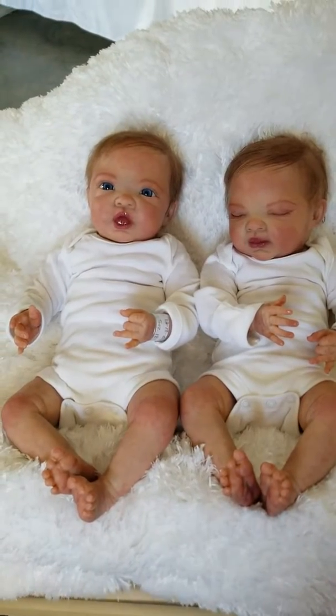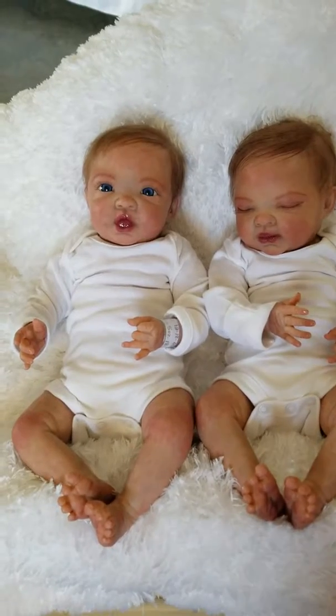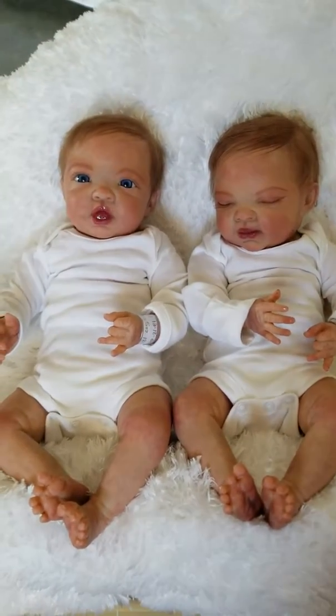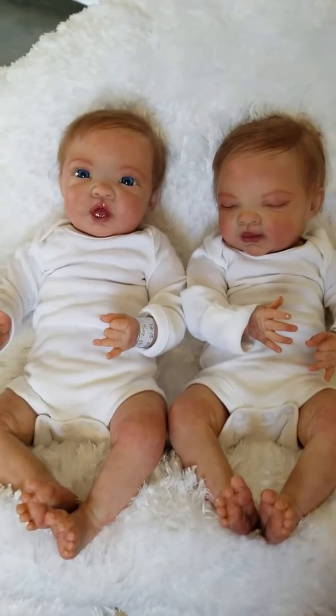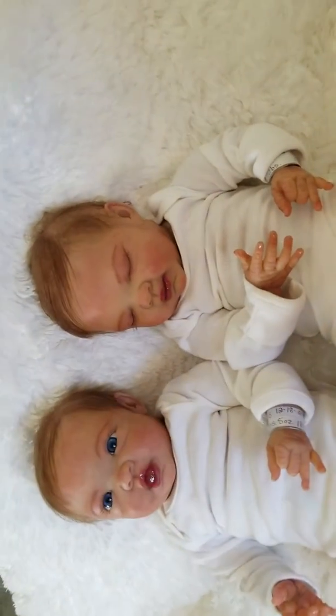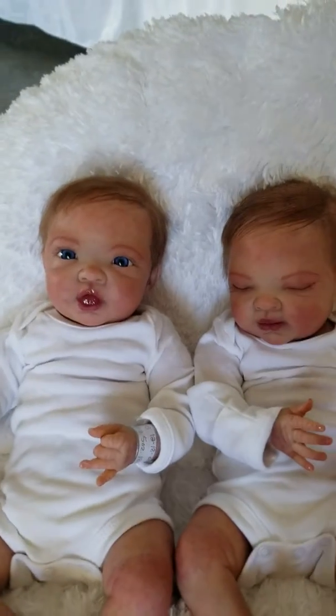Hey guys, it's Charlotte at Little Dreamers Reborn Nursery and Boutique. I want to do a quick little video of these two little beauties together. I've done two separate videos of these babies, but these are actually twins, and I want to do a little video of both of them together. How gorgeous are these little girls?